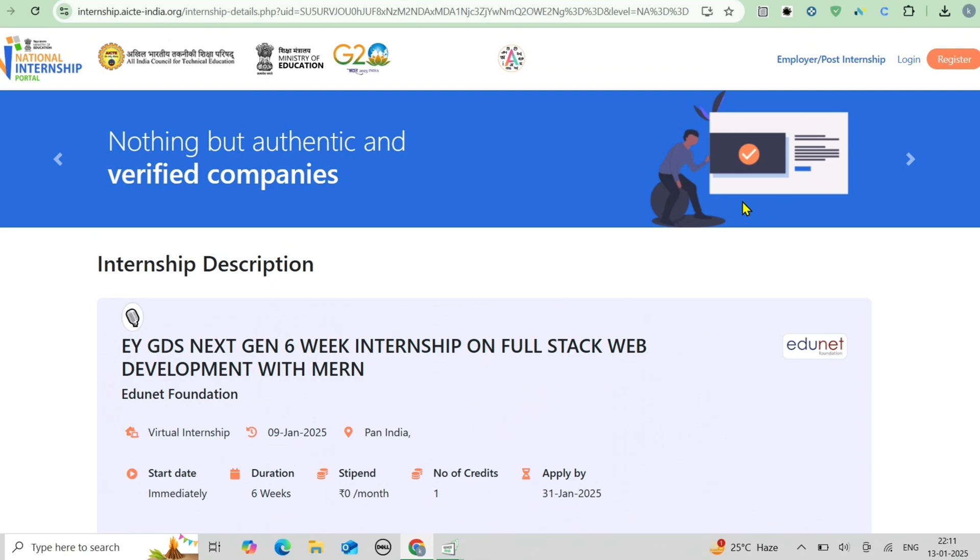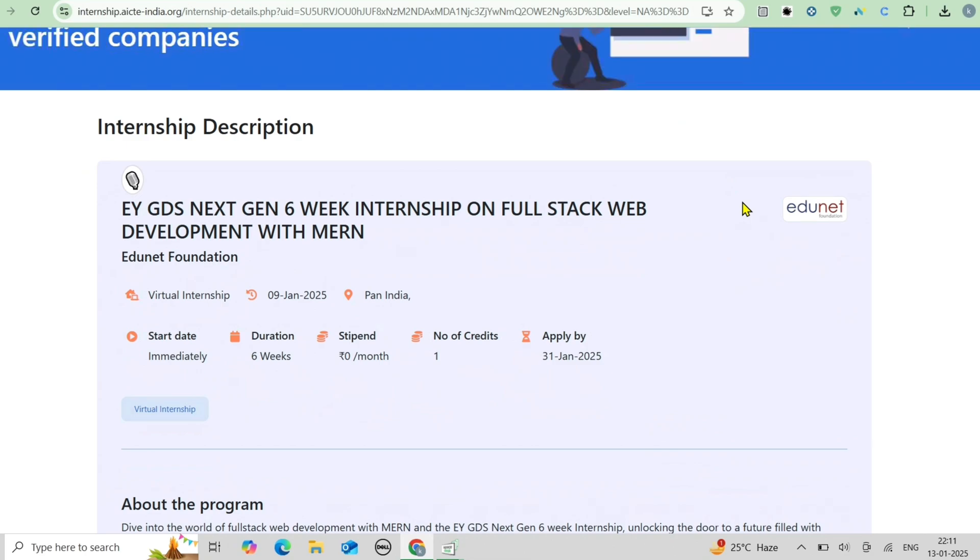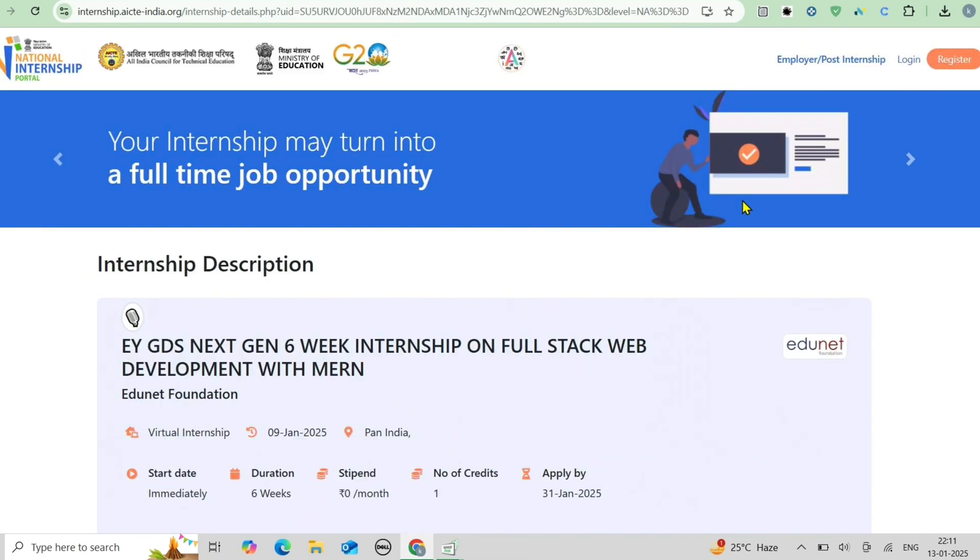This internship is organized by EY GDS — Ernst and Young Global Delivery Services — a leader in global services like finance, IT and business process outsourcing. It is also supported by the EdgeNet Foundation, which promotes youth innovation and prepares students for Industry 4.0 jobs.